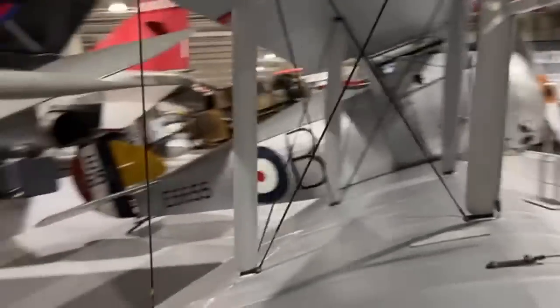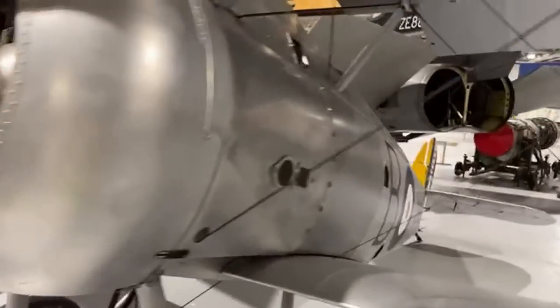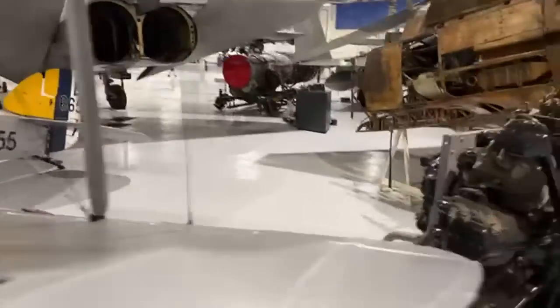The F3 Tornado that we have right here, and then — what is this — no, it's a Sopwith Snipe, of course it is. Look at that fuselage. Bristol Fighter is coming up in just a second.